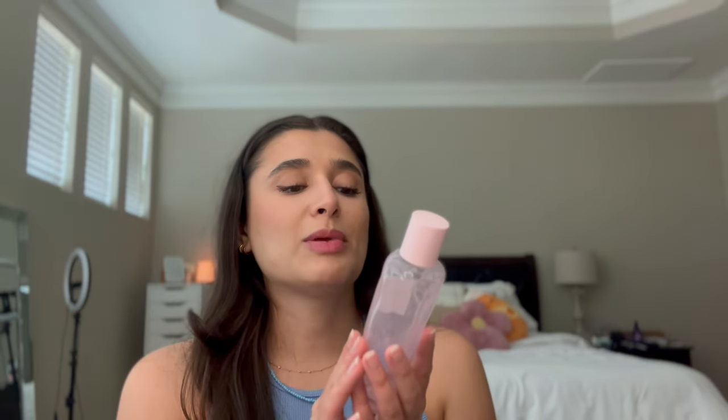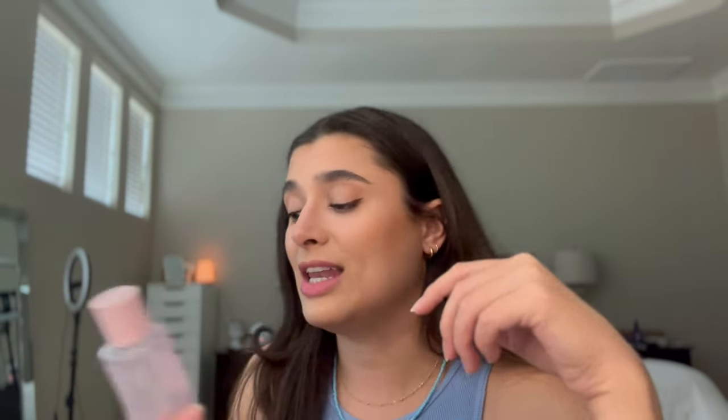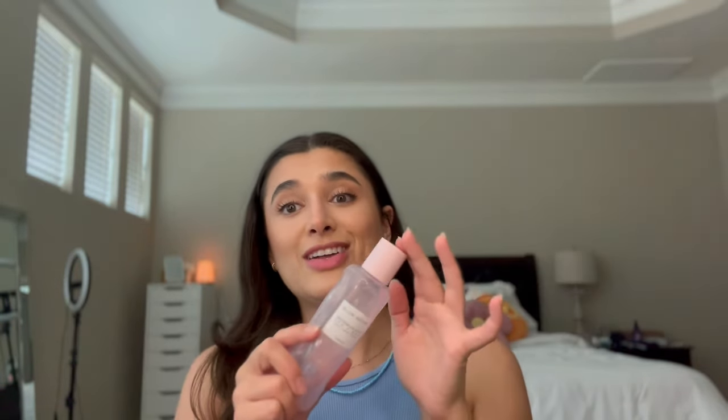This is my Glow Recipe Watermelon Glow PHA BHA Pore Tight Toner. This has been my favorite for probably two to three years. I love it so much. It was getting my skin a beautiful plump glow and keeping it super moisturized, but I think my skin developed a tolerance for it and so I'm going to have to go to something else. If you've never tried it before, you definitely need to try it — it gave me plump skin and definitely helped with any dryness, but my skin just developed a tolerance and it doesn't work for me anymore.